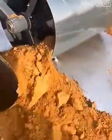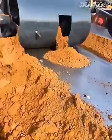A tractor attachment rolls plastic sheets across the soil, perfectly prepping it for planting.